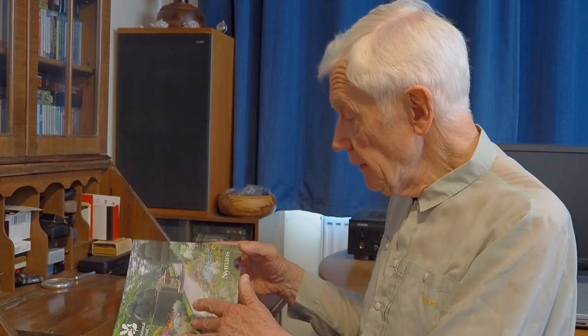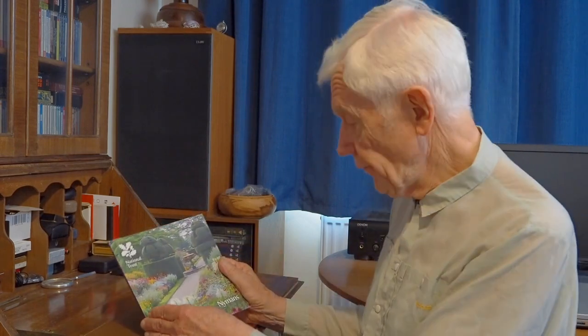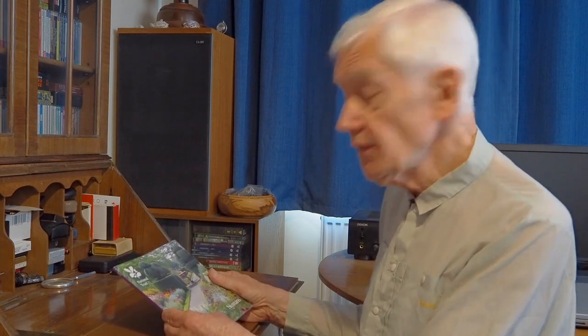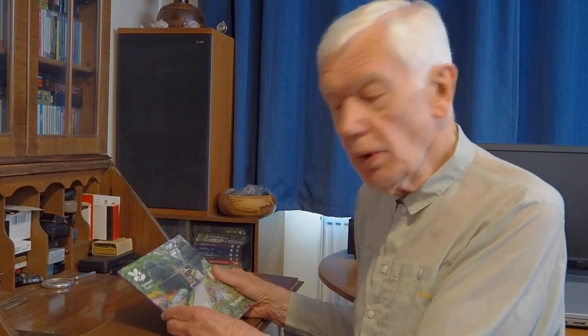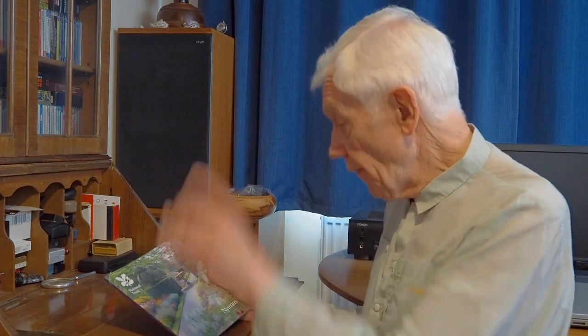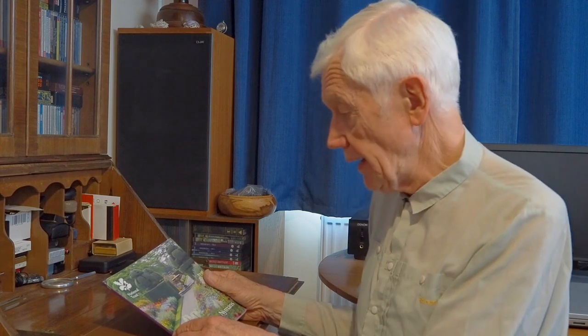Hello. You've caught me looking at the guidebook to Nymans. It's a National Trust property in West Sussex, south of Crawley. I get inquiries about places like this — where they are, how to get there, what to expect, and perhaps a bit of technique thrown in for good measure. This has given me the idea for a new series of photo mini guides.